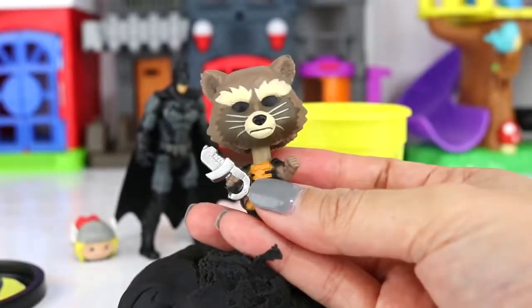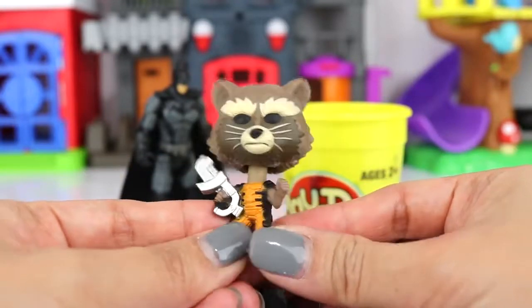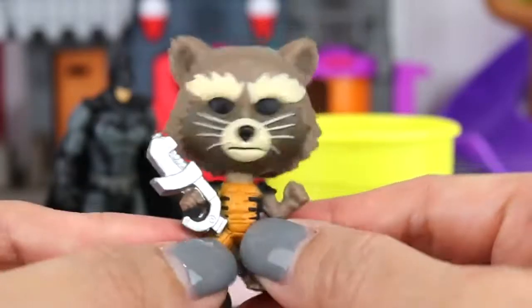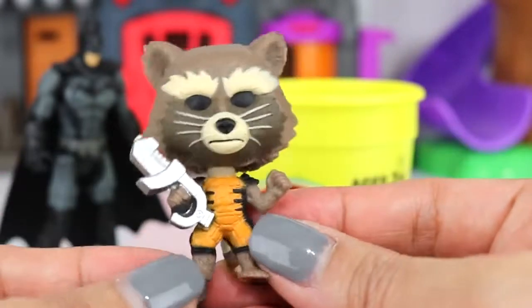Who else is in here? We have a Guardians of the Galaxy character — he is one of my favorite characters. This is Rocket. I think this is the one where he was trying to escape prison, and of course he is holding some kind of weapon.